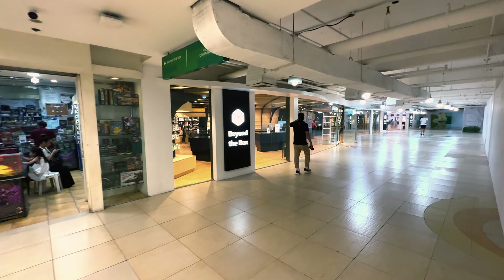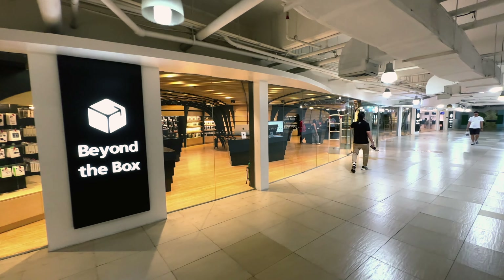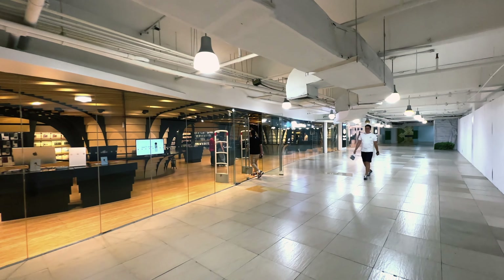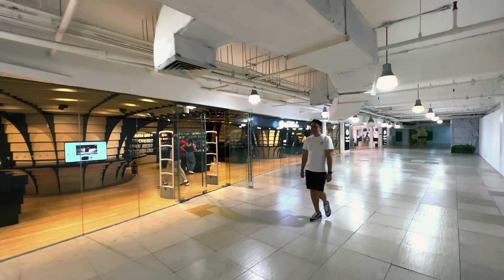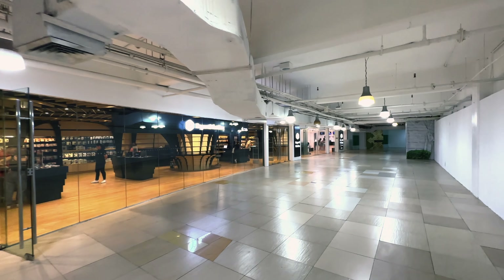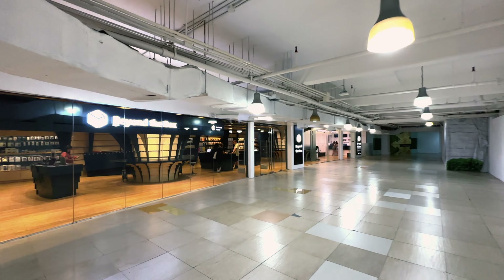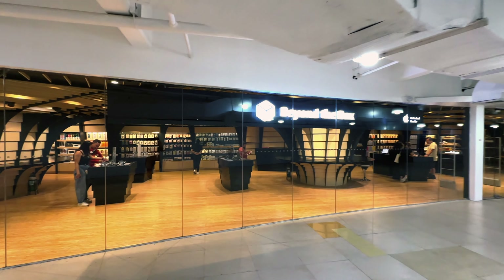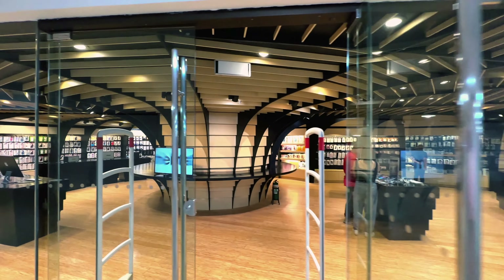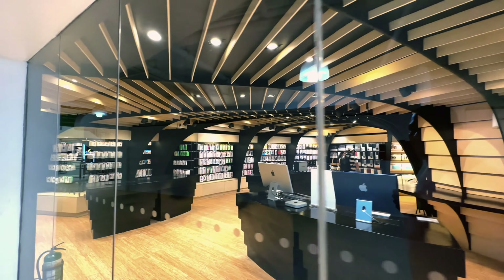Beyond the Box — this is another computer store, they sell electronics and stuff like that. This is actually a big one; we've seen these throughout the Philippines but this is the biggest one I've ever seen. It goes all the way down to the other end — it's awesome. There's a lot of empty space but the design is really cool. It has that Mac vibe.